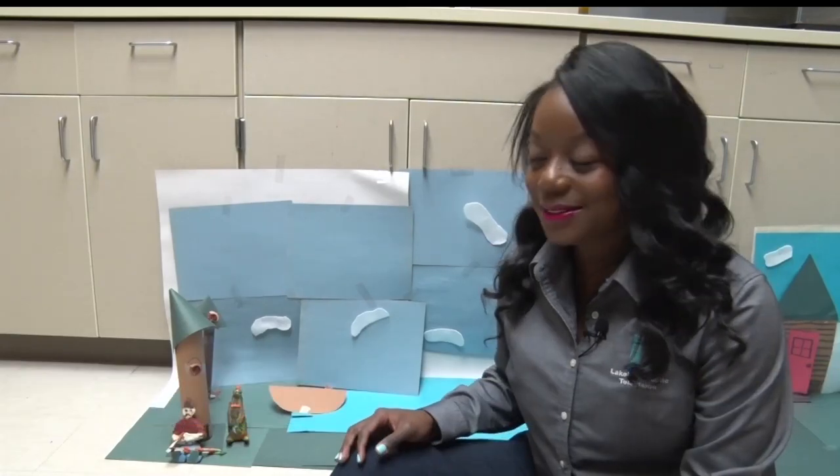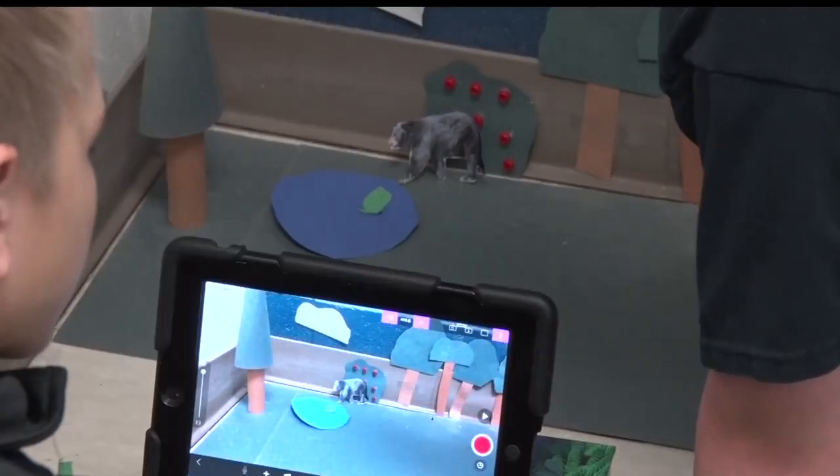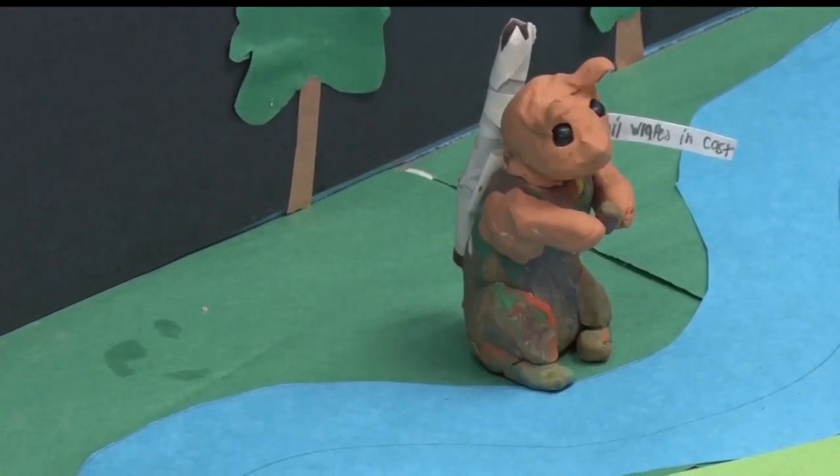Students create the animation by taking photos with an iPad, then moving the pieces little by little to form a scene. It wasn't always easy — trying to make the scenes work was quite challenging, but students figured it out.